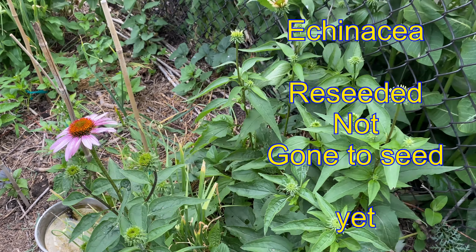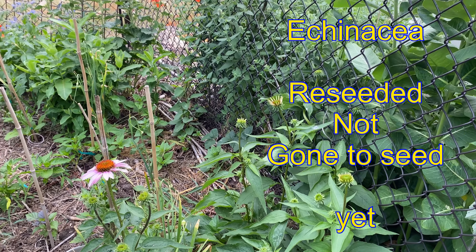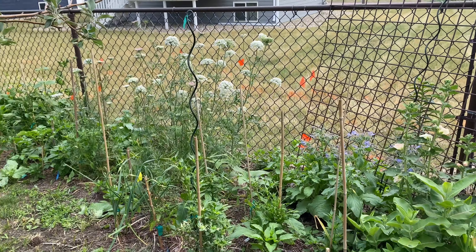Echinacea gone to seed. I think it was in a mix — planted once and now it's here forever.